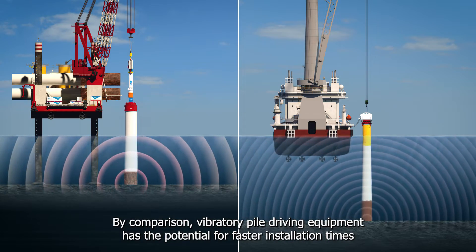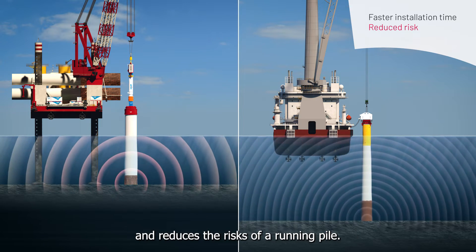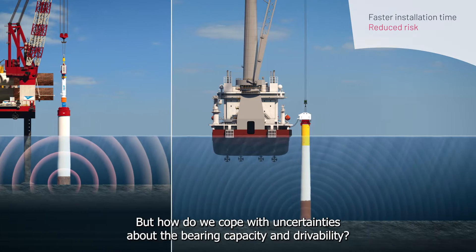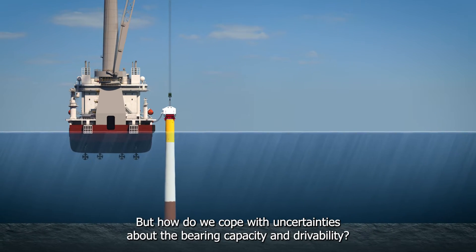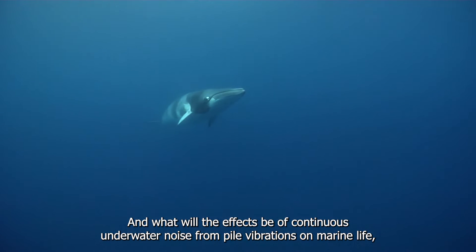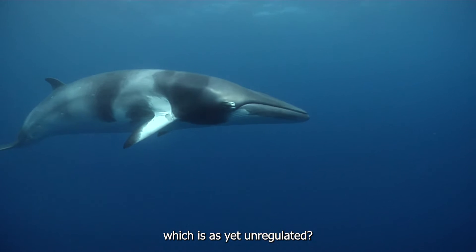By comparison, vibratory pile driving equipment has the potential for faster installation times and reduces the risks of a running pile. But how do we cope with uncertainties about the bearing capacity and drivability? And what will the effects be of continuous underwater noise from pile vibrations on marine life, which is as yet unregulated?